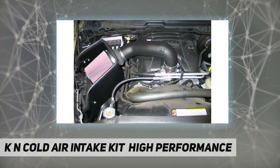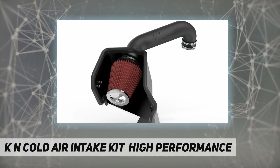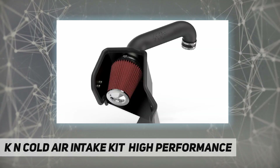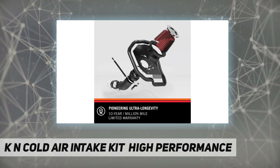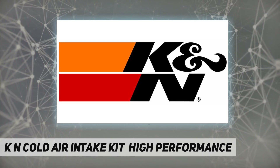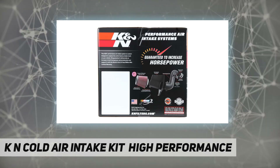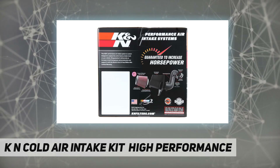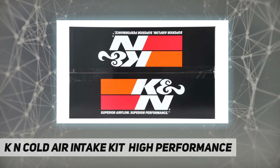Easy maintenance — no filter cleaning required for up to 100,000 miles. Easy to install: bolt-on power in less than an hour with basic hand tools. KNN air intake systems are one of the easiest ways to guarantee an increase in horsepower — dyno tested for a guaranteed increase in horsepower and acceleration with no ECU tune required.